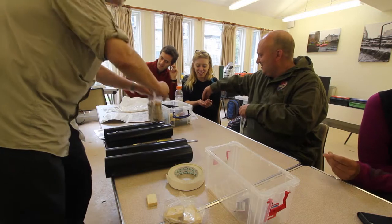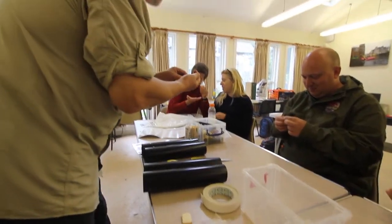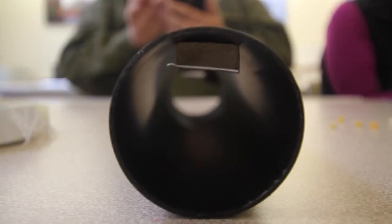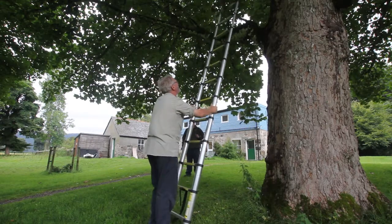Why am I doing this course at Kondrogan? Well, I've been a tutor for the Mammal Society's course on mammal identification — that is identification of all terrestrial mammal species in the UK — for many years.